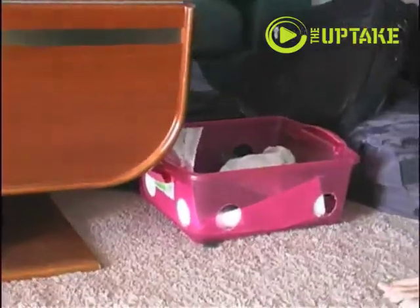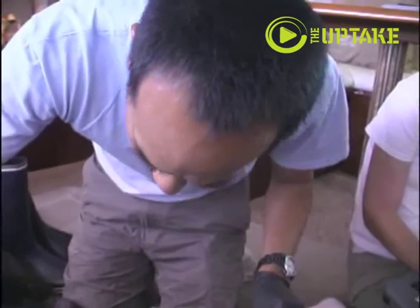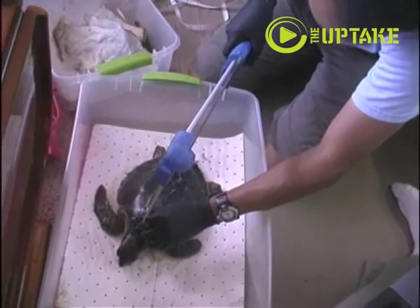We take measurements of each turtle. There are straight lengths, which are measured by calipers, and curved lengths, which are measured by tape measures.